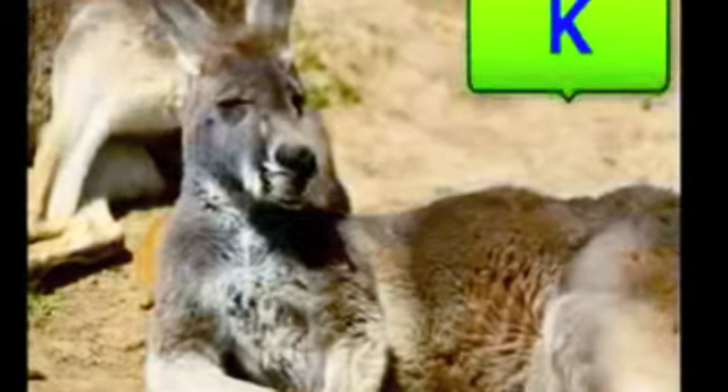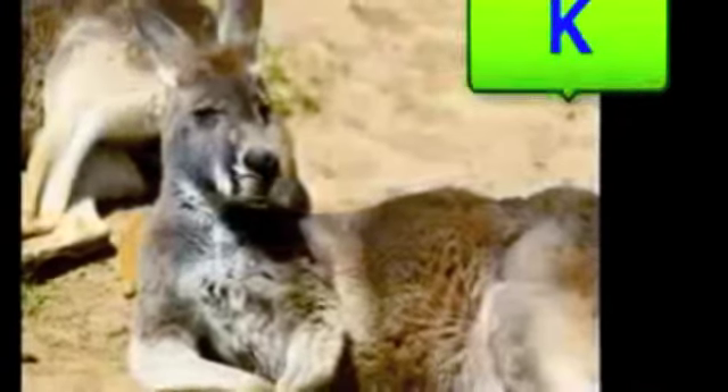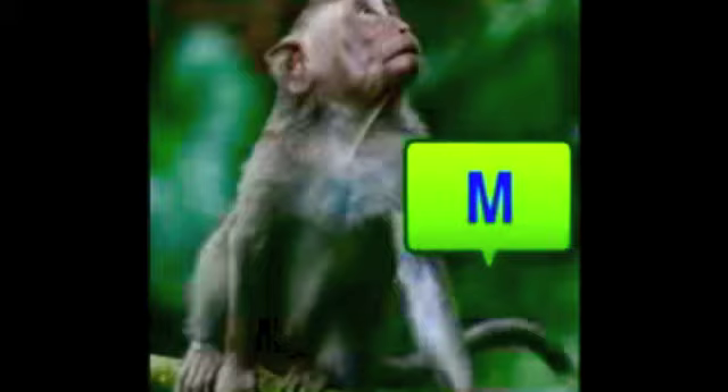Her name is Gina Giraffe. Gina has such a long neck. Gina said, let's go over and see my friend. He usually rests. His name is Kenny the Kangaroo. But Kenny jumped up and said, you've got to see my friend. My friend is Marsha Monkey.